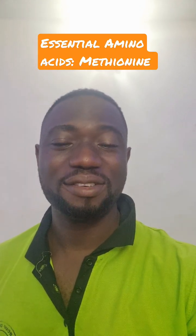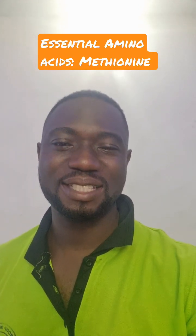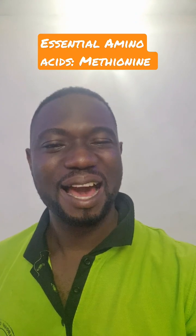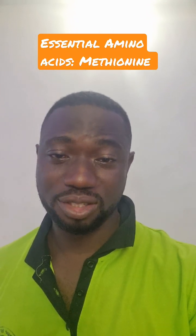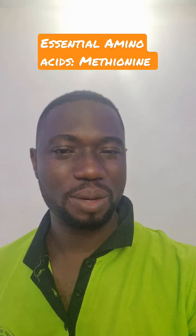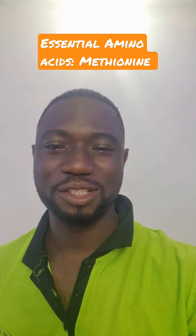You will actually require like 1% of methionine added to their feeds. Too much of everything is not good, but just 1% is okay and you will see results.